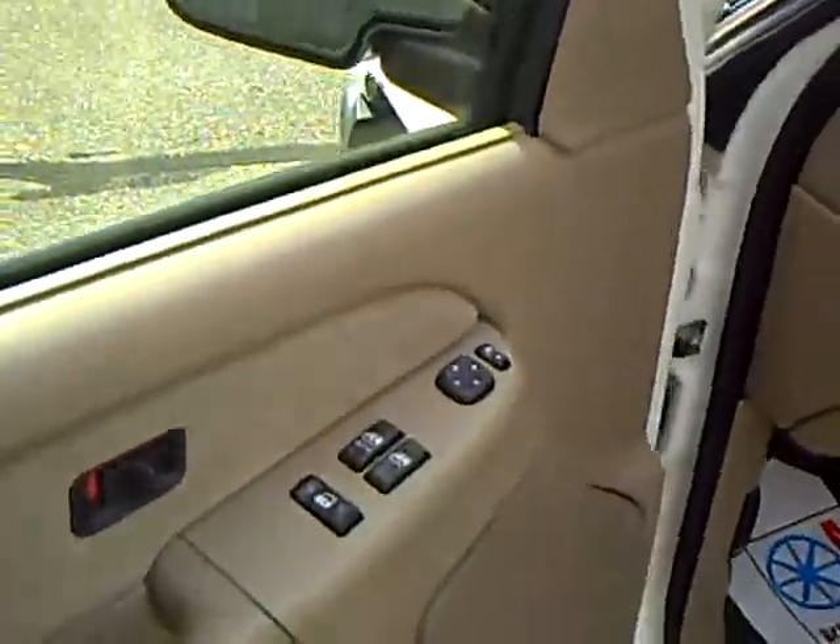It has power windows and locks, air, cruise, tilt, and CD. It has the fourth door, so both sides open up so you can haul people as well as stuff. It is a split bench, so you can haul six.